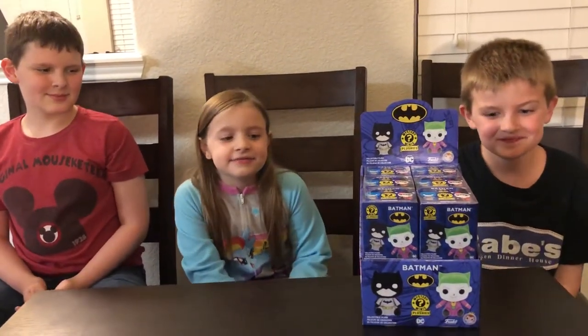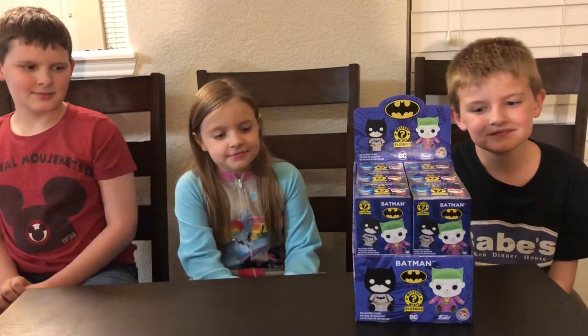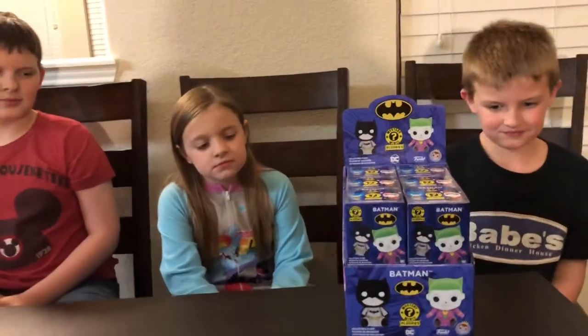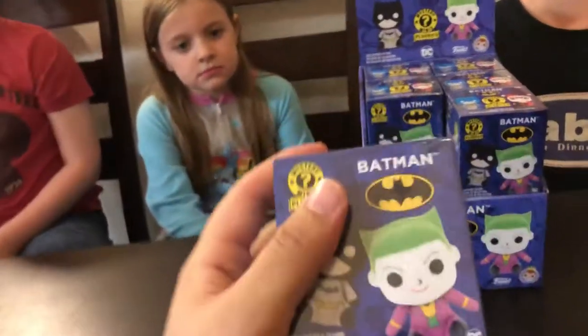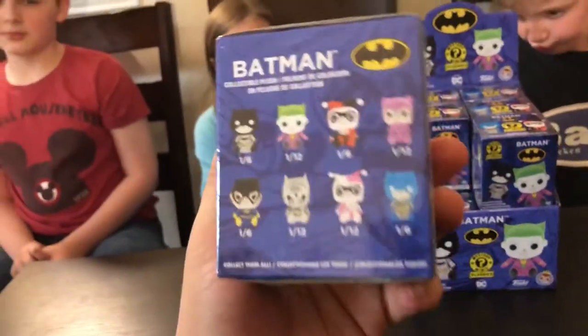Alright, we got another awesome video here for you. We got some more Funko Mystery Mini Plushes. This time we got the Batman series. These are very cool. Here we go.